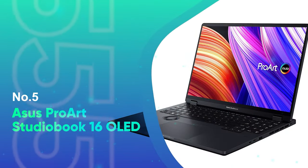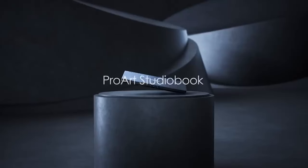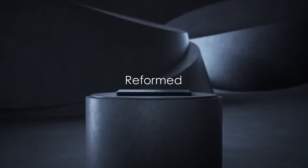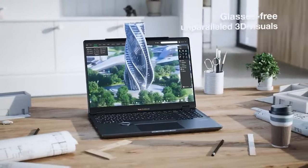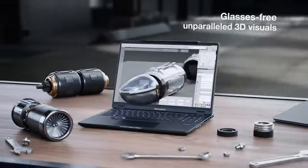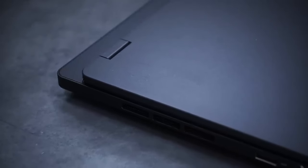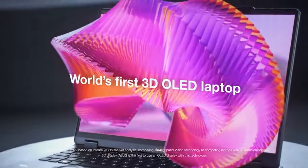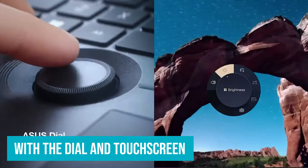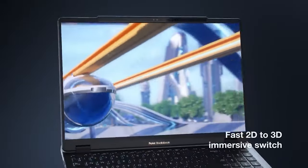Number 5, the Asus ProArt StudioBook 16 OLED. Portable power like this is ideal for anyone shooting video in the field. It's got everything you need in one package, including enough storage to empty your memory cards into. However, all this power comes at a price, especially at higher spec models, troubling most bank balances. Although as a laptop that's versatile, portable, powerful, and with the dial and touch screen, it also has features that a comparable MacBook Pro can't deliver, it must surely rank as one of the best laptops for video editing right now.